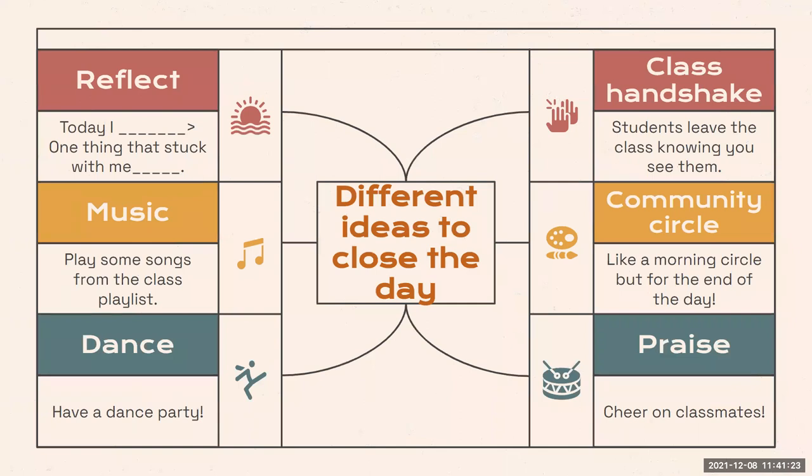I used to tell each of my middle school students that I would miss them when they left the class period — they definitely loved this. If you have an extra three to five minutes, maybe you can end the day with a community circle, or combine reflecting on the day with the community circle. I also love the idea of having students praise their classmates for something they saw in class or on the playground, which is a great way to build a strong community.